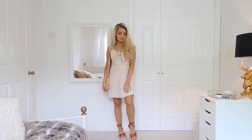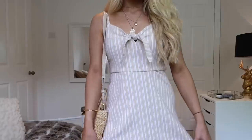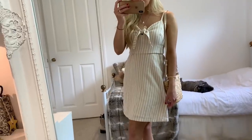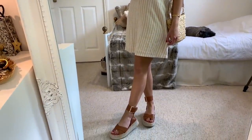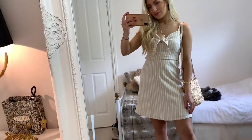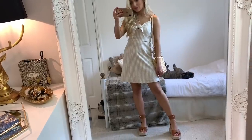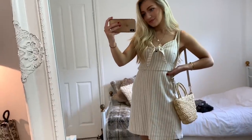For my final look, I've got the same sandals from my first look with this beige dress from Hollister. I think Hollister is massively overlooked — they have some really nice summer pieces and I really like the quality. This dress is lined, which I think really shows the quality of it, and I don't feel like they're too expensive either for their dresses.